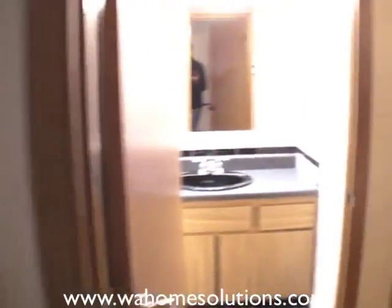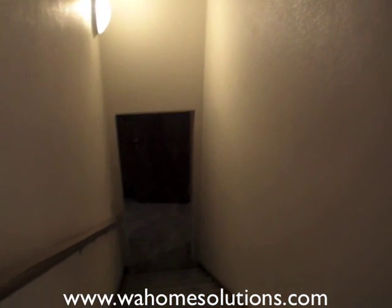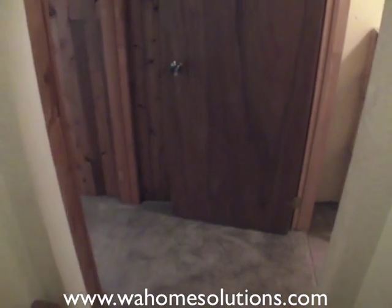This house is very conveniently located to shopping and freeways. It's about five minutes to drive from the house all the way to Highway 512 — you get to skip all that traffic down Meridian.